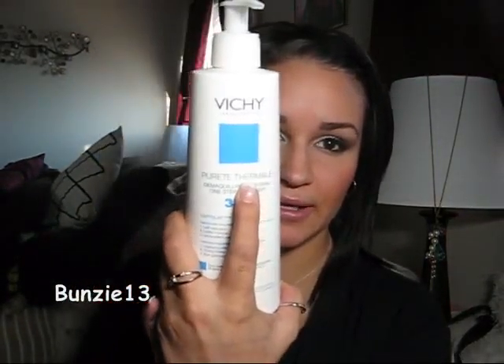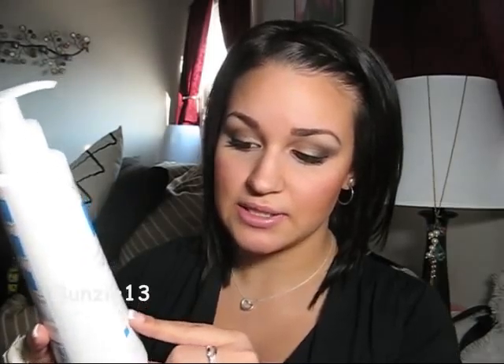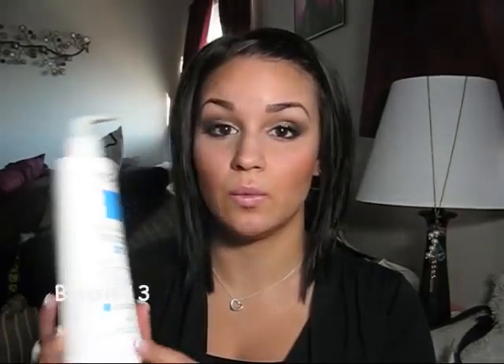I'll start off with face products. The first one I'm going to talk about is a Vichy product. This one is called Purette Thermale, and it is a three-in-one step cleanser. It's a milk cleanser that captures impurities like a micro-magnet. It's a cleansing milk, a toning lotion, and an eye makeup remover in one.